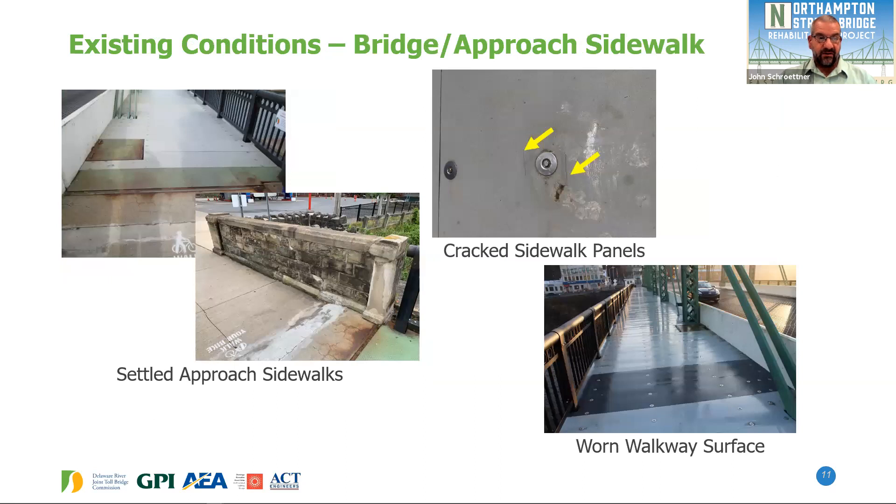The existing sidewalk was installed in 2001-2002. There are cracks that need to be repaired, the walkway surface is worn, and approach sidewalks have settled — several corners of the bridge have settled.